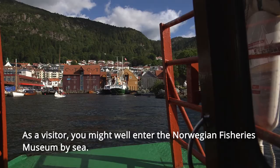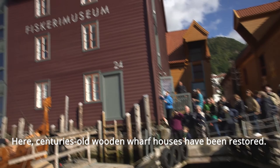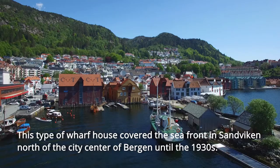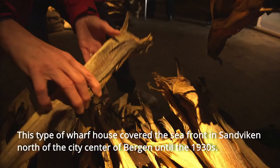As a visitor, you might well enter the Norwegian Fisheries Museum by sea. The museum is situated in the largest harbour for vintage boats in Norway. Here, centuries-old wooden wharf houses have been restored. This type of wharf house covered the seafront in Sandviken, north of the city centre of Bergen, until the 1930s.